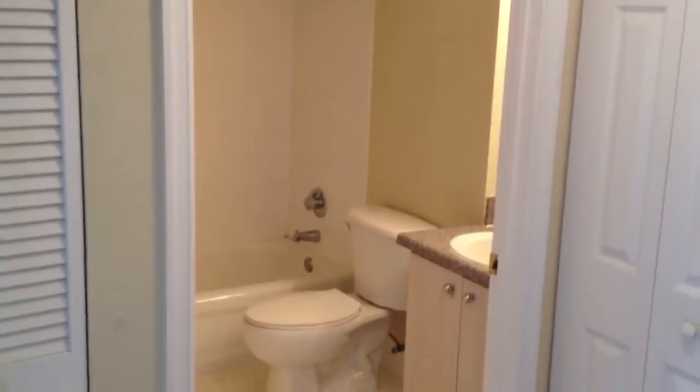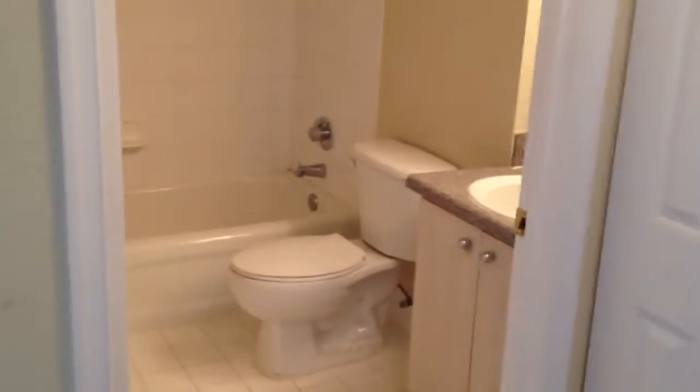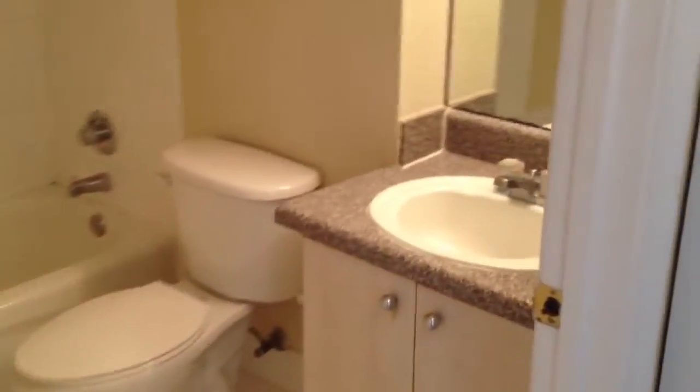And then get the guest bedroom wing. Guest bath. Sink. Tub shower combination.